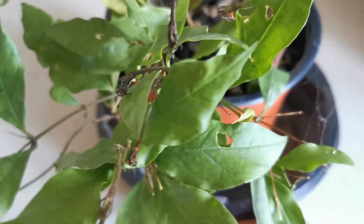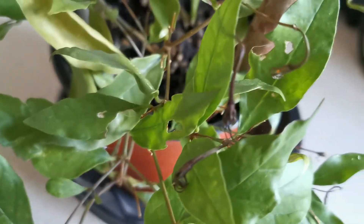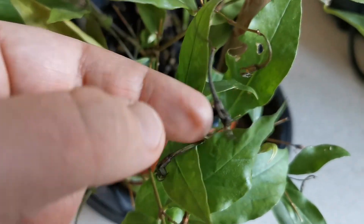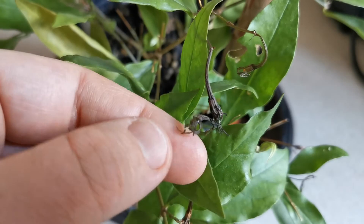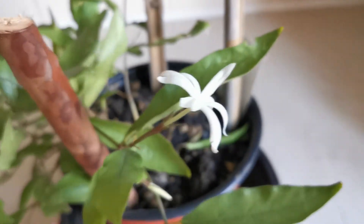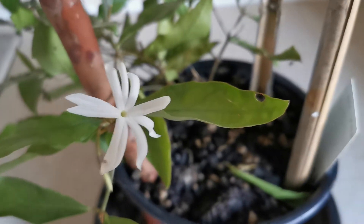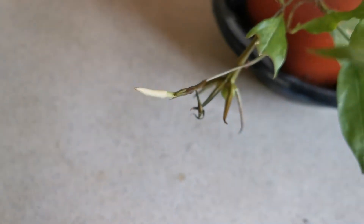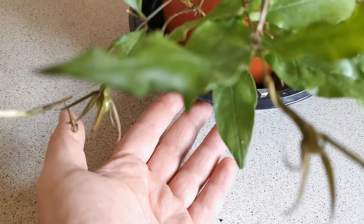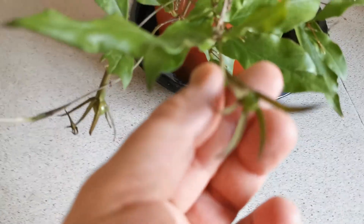I decided to do the video today because I had a few buds that basically had a blast — they aborted. So I decided to make the best of it by showing the plant flowering today. I have one open flower and one remaining bud at the moment.